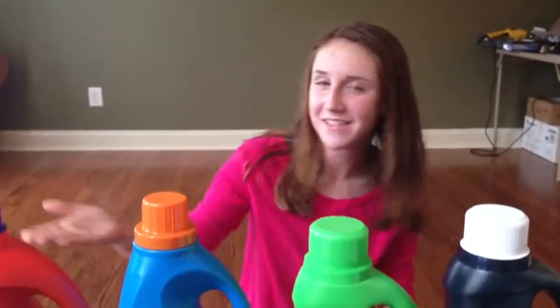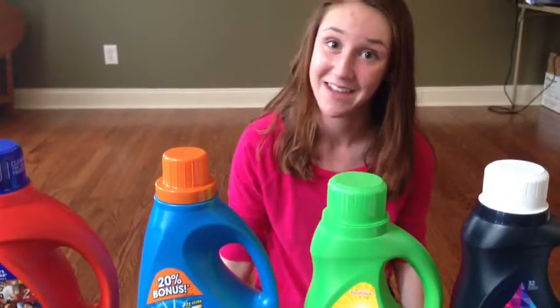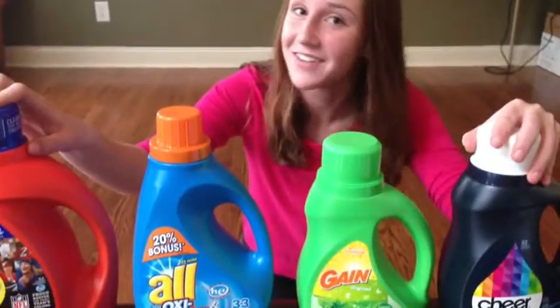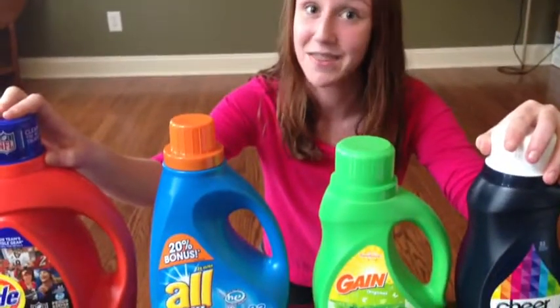Have you ever wondered which one of these detergents gets stains out the best? I know I have, but I bet our parents have too. This is a very important topic. We need to find out which one of these wonderful detergents will help families around America the best.